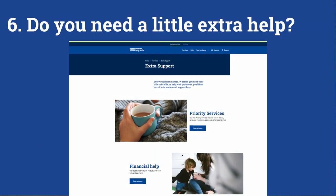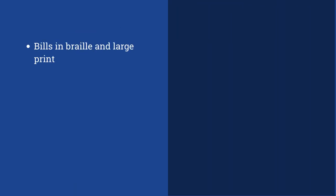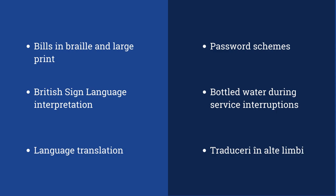If you need a little extra help, find out about our free priority or financial help services at nwl.co.uk. Bills in Braille and large print, password schemes, British Sign Language interpretation, bottled water during service interruptions, and language translation are just some of the options.